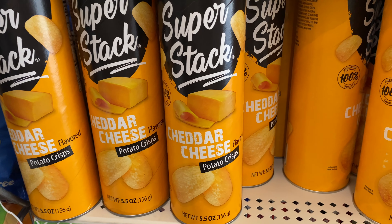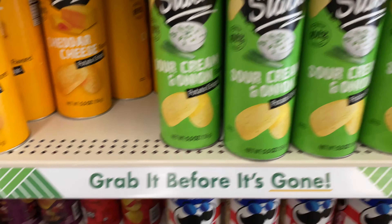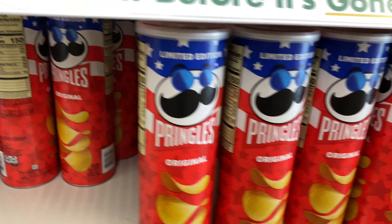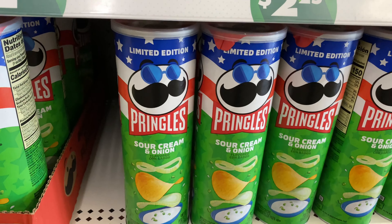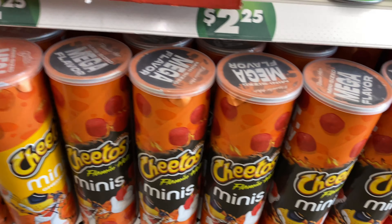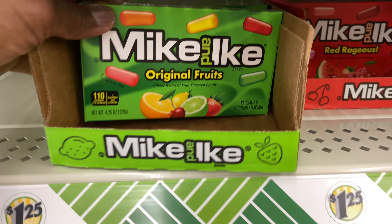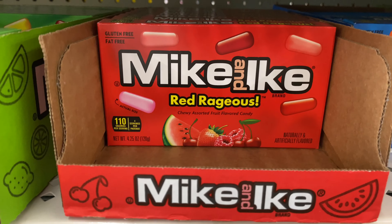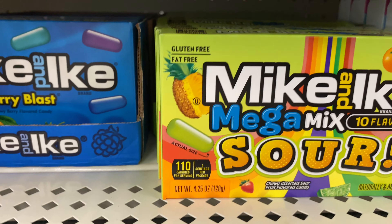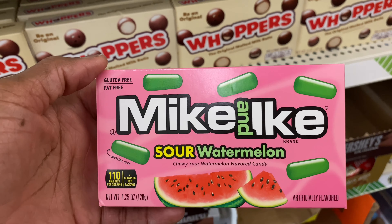If anybody likes Pringles, they got different ones — they got Cheddar Cheese, Sour Cream and Onion Super Stacks. Then they have the original and sour cream. They also got the minis — Cheetos, Flamin' Cheetos, and Dorito minis. If anybody likes Mike and Ike, they got the original fruit, Red Outrageous Berry Blast, the Sour Mega Mix, and Sour Watermelon.